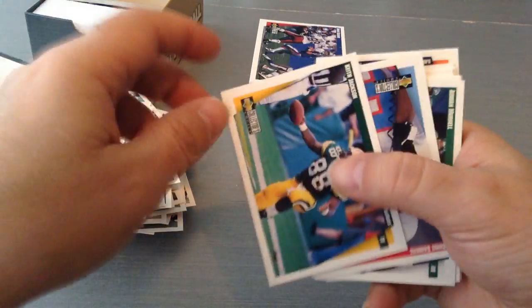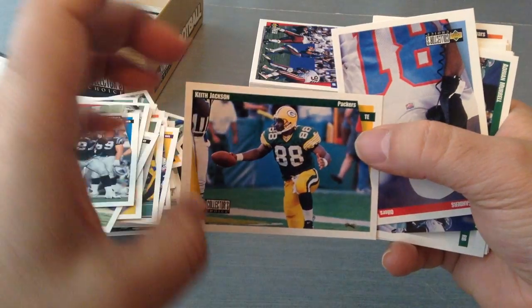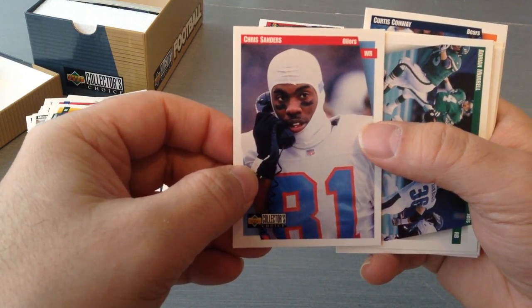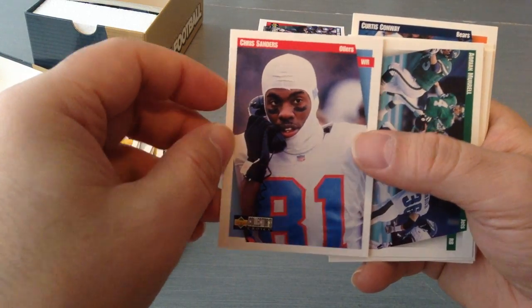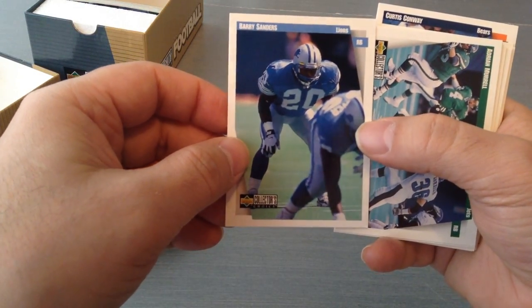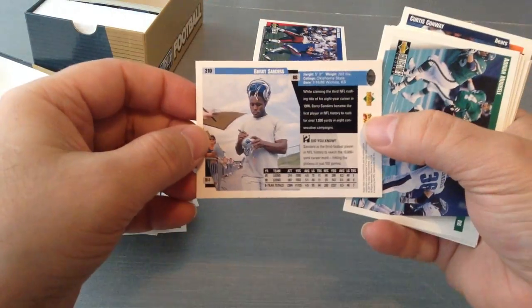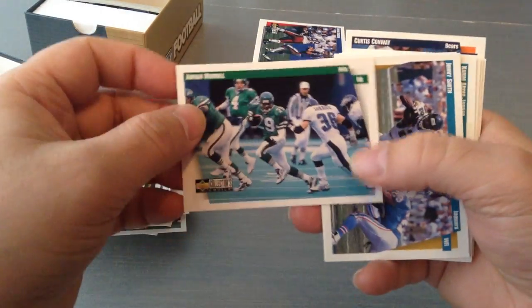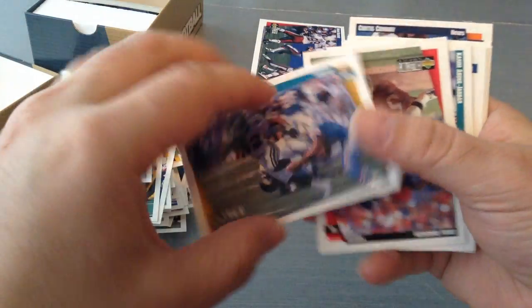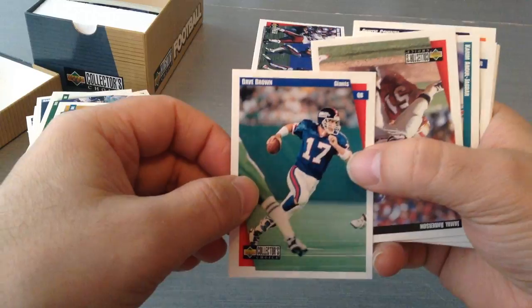Muhsin Muhammad, wide receiver for the Panthers — I remember him. Keith Jackson, who's freezing his knackers off. Chris Sanders in Houston — he must be in Buffalo in January. Barry Sanders — beautiful card, look at that, signing a helmet. Adrian Murrell. Jimmy Smith. Dave Brown.